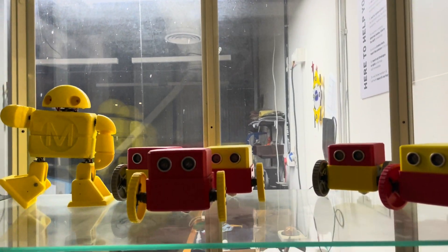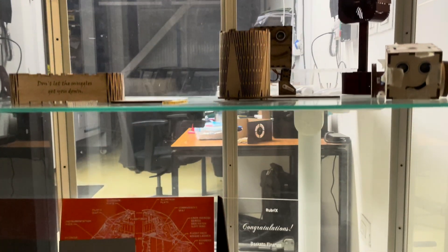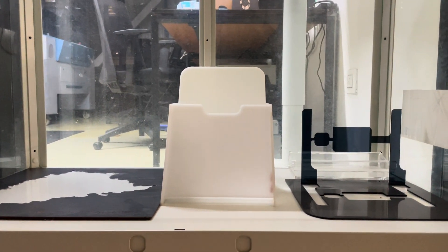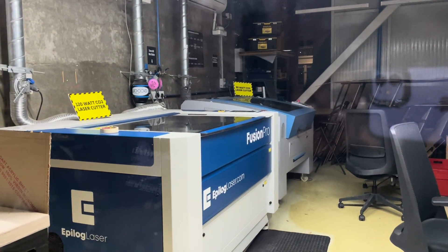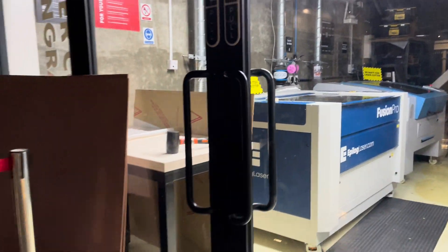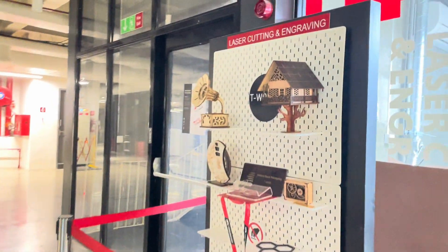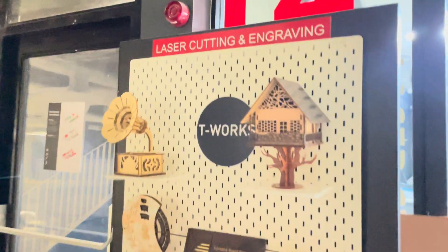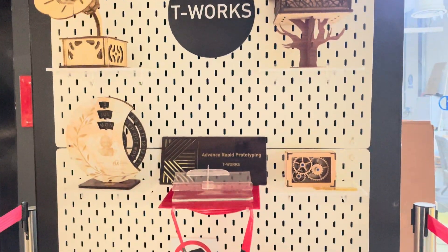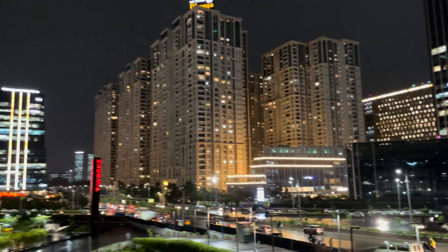These are the products made from the Sensory Lab — these products are made here at T-Works. And this is the Laser Cutting and Energy Lab. These are a few of the laser cut products — fine, precise cutting of products is done here using laser cutting technology.